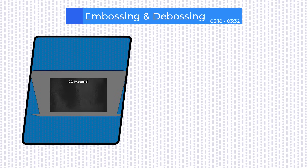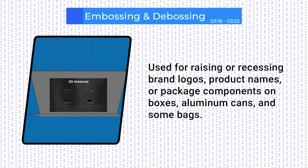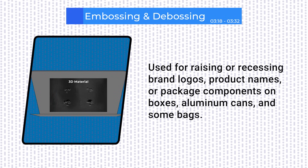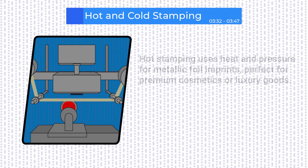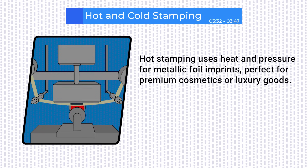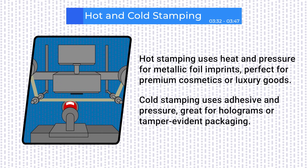Now for a tactile twist. Embossing, or raising, and debossing, or recessing, literally sculpt your brand or product name into the packaging. It's an eye-catching way to boost shelf appeal, especially on boxes, cans, or premium bags. For a little dazzle and some security, consider hot and cold stamping. Hot stamping uses heat and pressure for metallic foil imprints, perfect for premium cosmetics or luxury goods. Cold stamping uses adhesives and pressure, great for holograms or tamper-evident packaging.